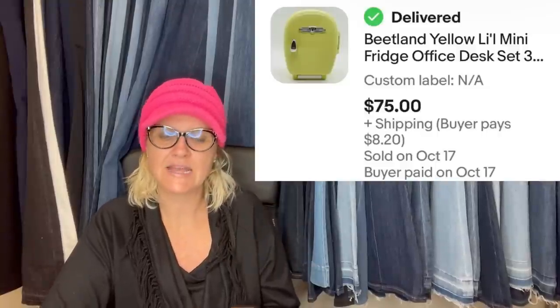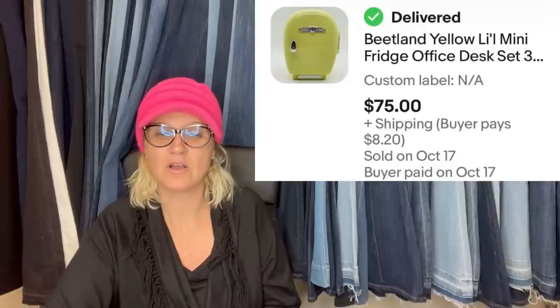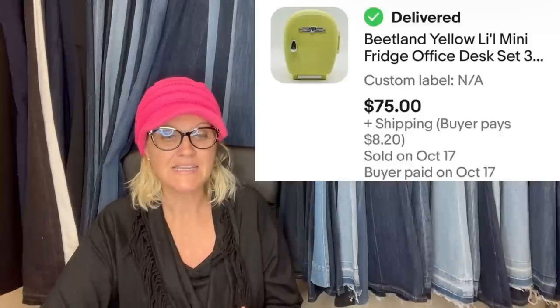Found this in a bag at Savers and had no idea what it was, but I just had a feeling about it. Turns out it was an awesome vintage office supply set with many pieces — almost complete in excellent condition. Paid about $3 and listed it very high for $109.95, then took a best offer after a few weeks for $75. It's a Beatland yellow little mini fridge office desk set — and this is what it looks like when you open it up.